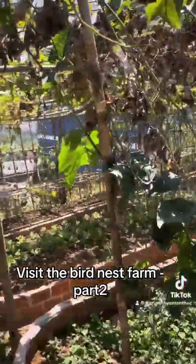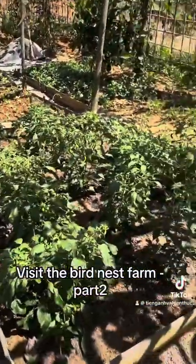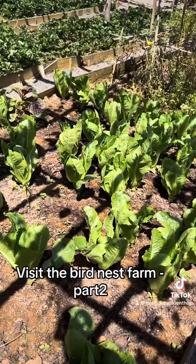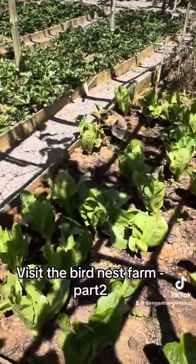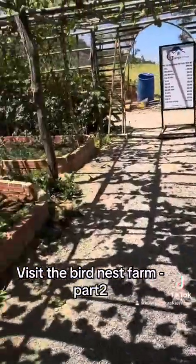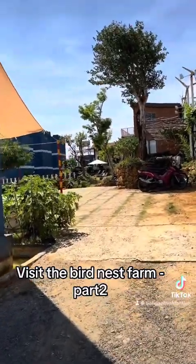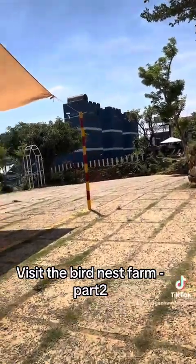It is definitely worth coming here to spend Sundays and relax. Let's go into this garden and see the vegetables more closely. Here are chili plants, and these are carpets — I think they are white carpets. And here is bamboo as well.